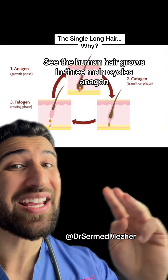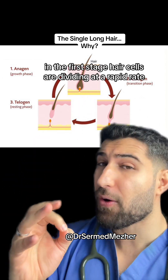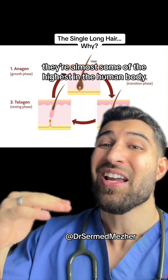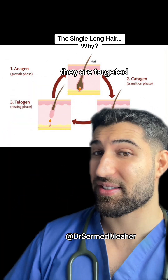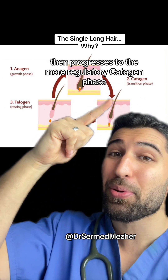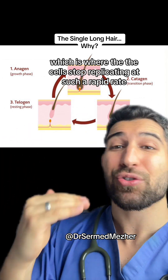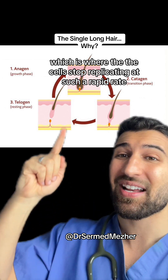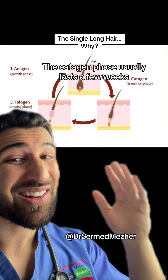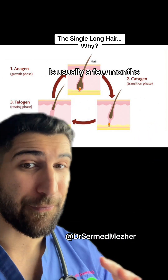Human hair grows in three main cycles: anagen, catagen, and telogen. In the first stage, hair cells are dividing at a rapid rate — almost some of the highest in the human body, which is why when we give chemotherapy, they are targeted. This stage usually lasts around two to eight years, then progresses to the more regulatory catagen phase, where the cells stop replicating at such a rapid rate and the bulb starts to migrate upwards. The catagen phase usually lasts a few weeks, and then the telogen phase, which is the resting phase, is usually a few months.